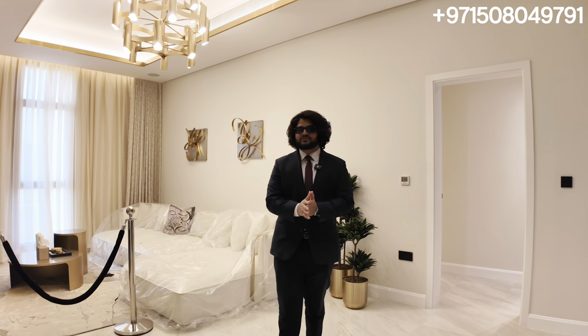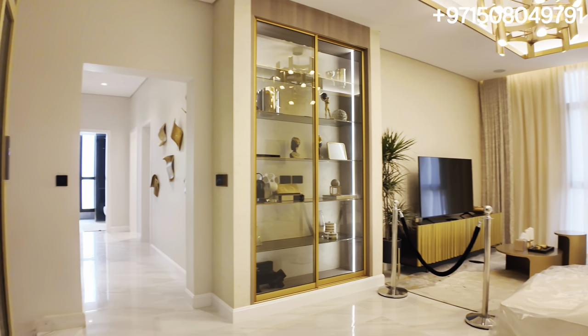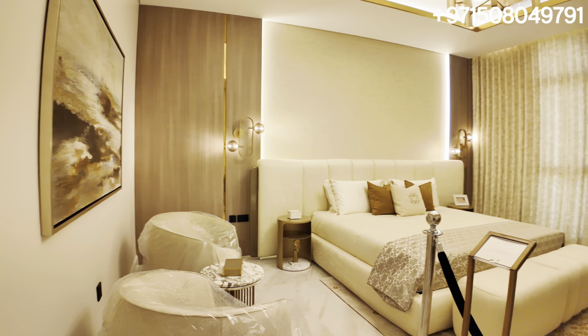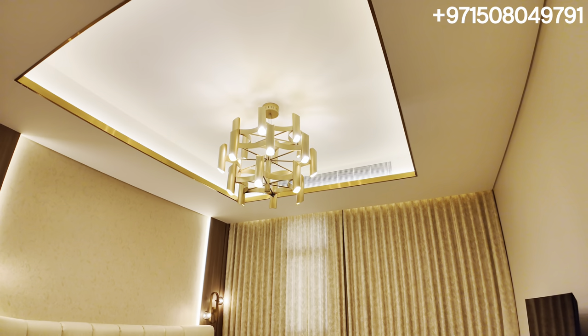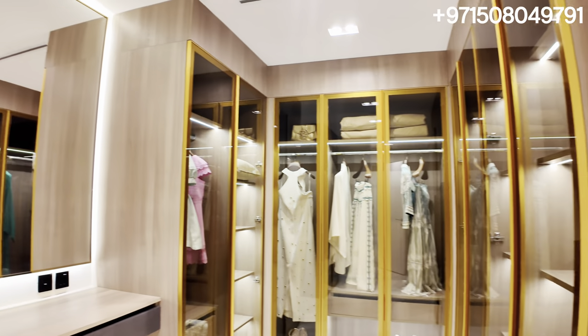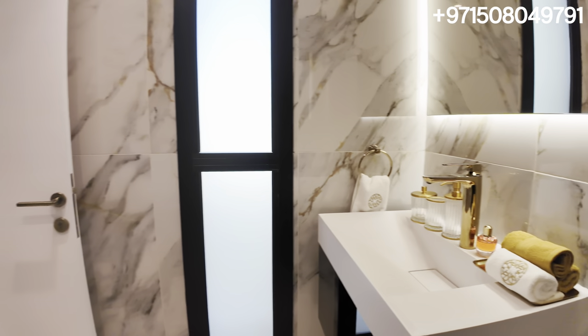Now we are on the first floor in the gorgeous family sitting area. Stepping into one of my favorite rooms — the master bedroom suite. It is gorgeous and very well done. The wall details and chandeliers are all very well thought out. We also have a walk-in closet here with a dressing table and mirror, and of course a very nice ensuite bathroom attached to it.